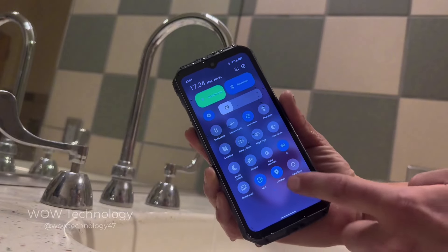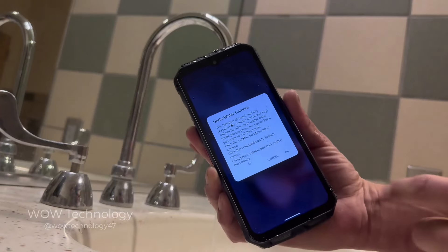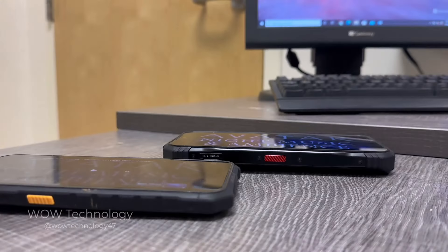You can turn on the underwater camera with a quick menu at the top of the cell phone. Slide over to the right and you'll see the underwater camera option. With this enabled, the volume buttons will control the camera and the touchscreen will be unresponsive.